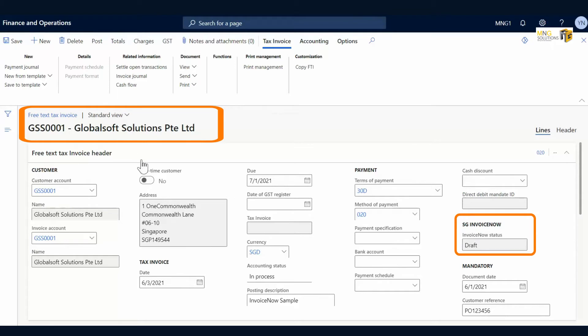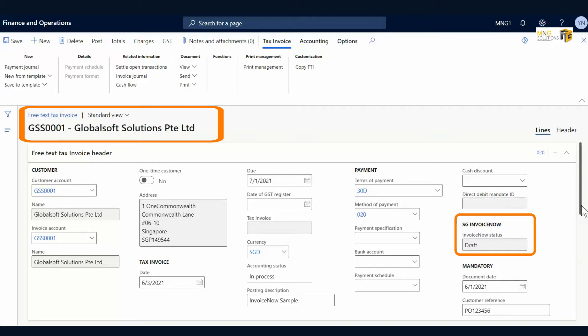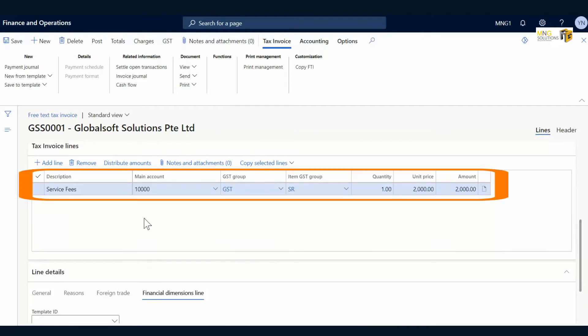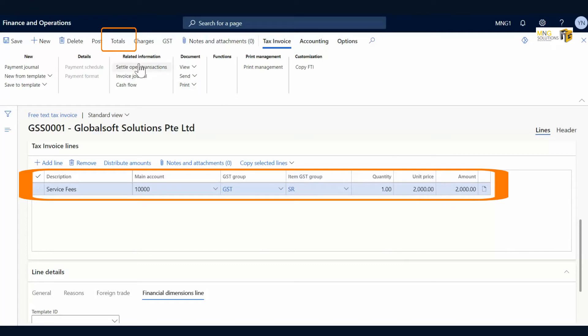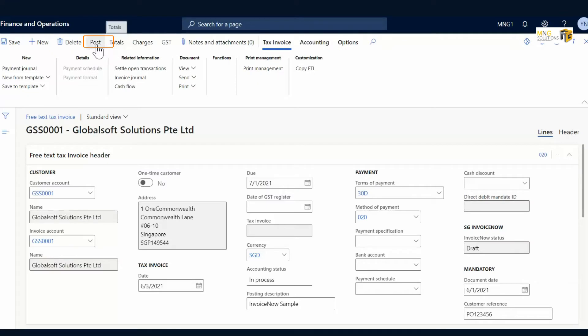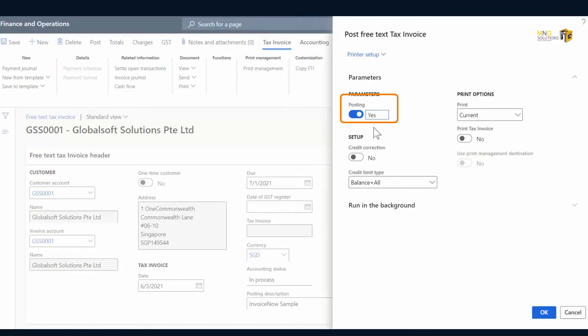The user prepares a free text invoice to customer GlobalSoft Solutions Private Limited. The InvoiceNow status is set as Draft. In this example, the invoice line is a service fee of $2,000 and subject to GST. The user will check the subtotal and tax invoice amount. Upon verification, the user can now post the invoice.